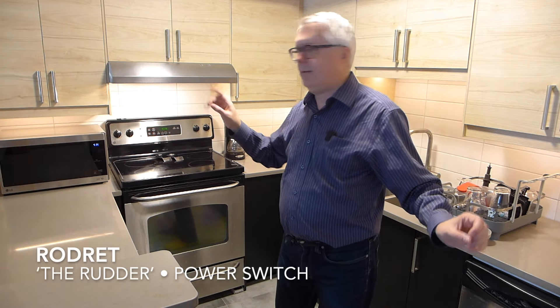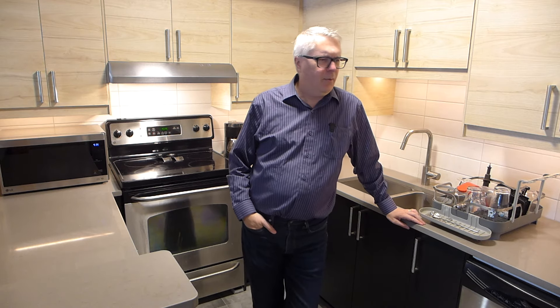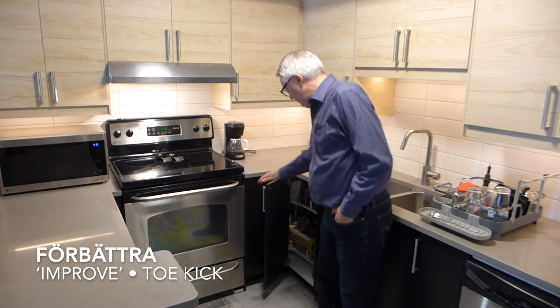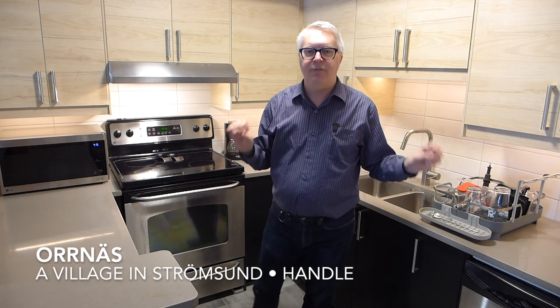And there's a power switch called RODRET, which means 'the rudder' — RODRET. But then there's this thing I'm quite fond of: TRÅDLÖS — TRÅDLÖS — that means 'wireless,' which is like, wait, it's a wireless switch and it's called 'wireless'? I thought it was illegal for IKEA product names to actually mean what they are. At the bottom of the cabinet is a toe kick called FÖRBÄTTRA — FÖRBÄTTRA — and that means 'improve.' And again, it is an improvement — if we didn't have them, things would roll under the cabinet. The handles — I insisted on ones I could hook my fingers on — are ORNÄS, a village in Strömsund.